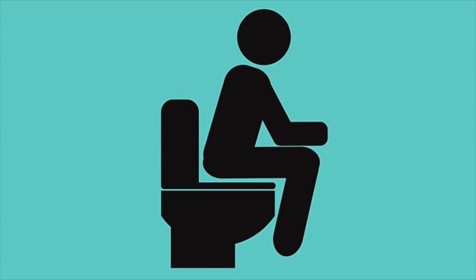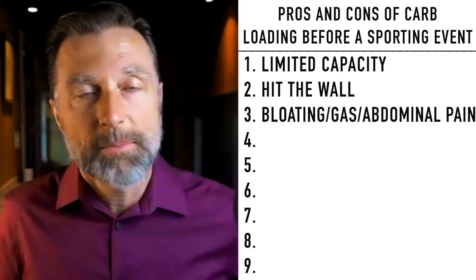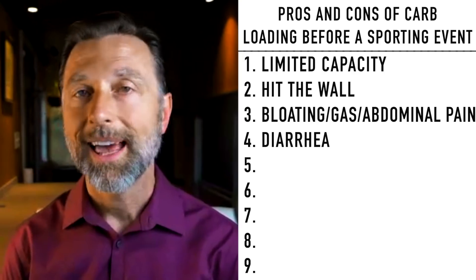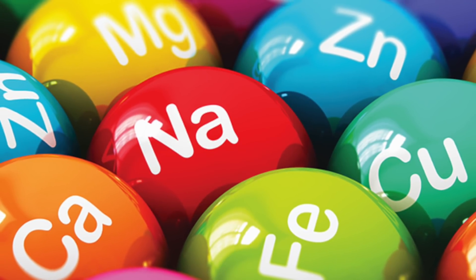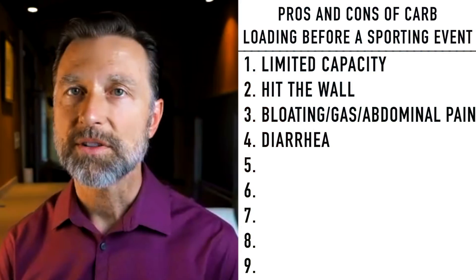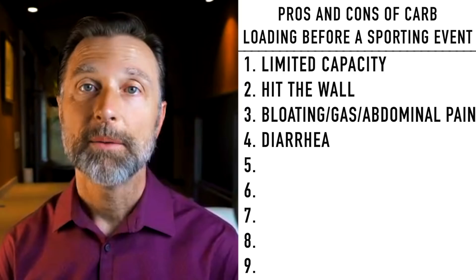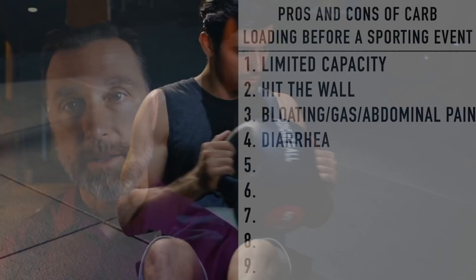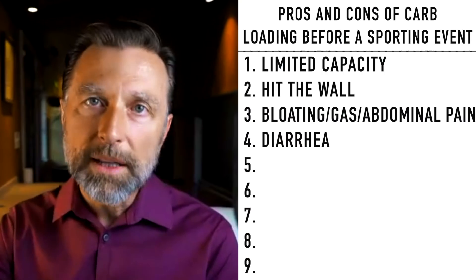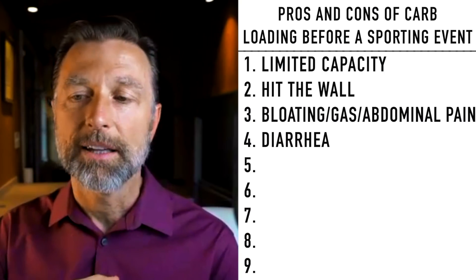Next, number four, is diarrhea — that's one of the side effects. What's the problem with diarrhea? It's a big problem because of dehydration. You're going to lose your fluids and electrolytes, including potassium, magnesium, calcium, and sodium. It's very dangerous to do any type of sporting event after having diarrhea because these electrolytes feed your heart. If you're going to do endurance exercise with subclinical amounts of key electrolytes, you're going to be at risk.